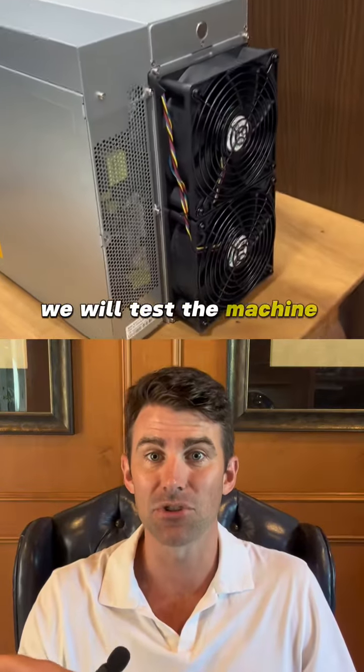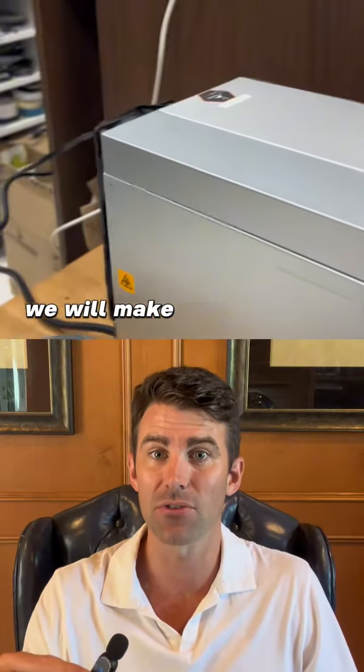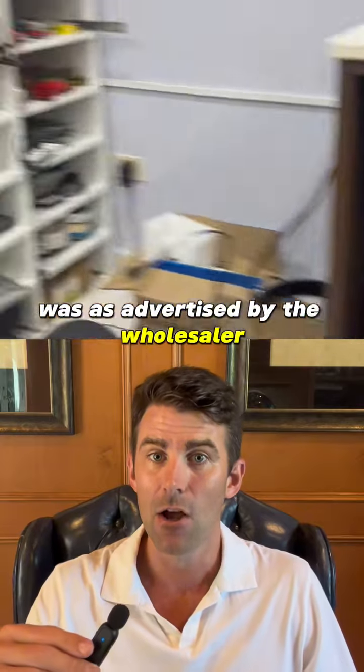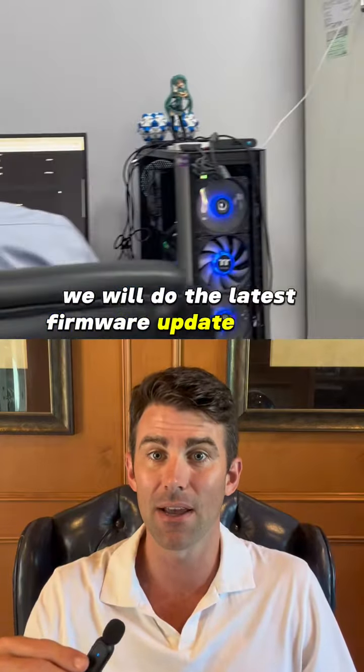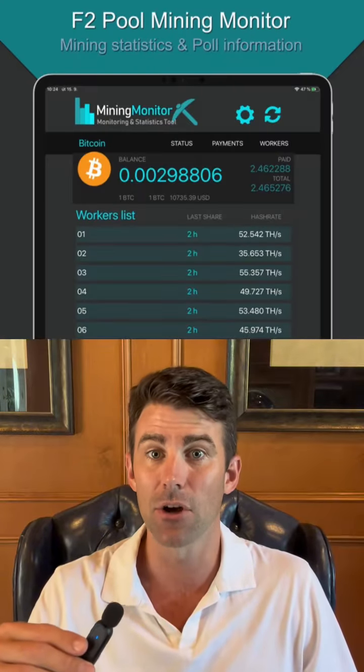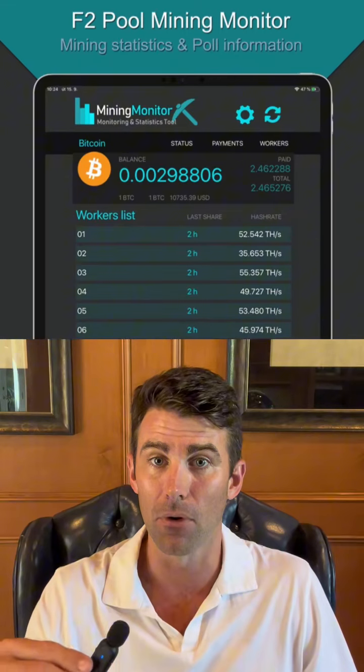At our office, we will test the machine and make sure it works. We will make sure the hash rate of the machine was as advertised by the wholesaler. We will do the latest firmware update on the software and then we will program the machine to go into our Bitcoin mining pool.